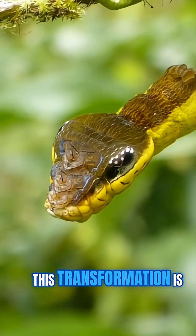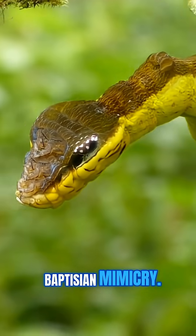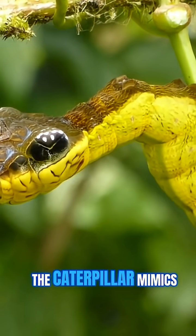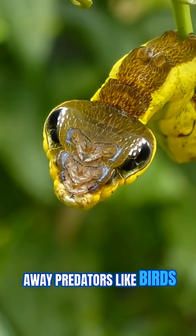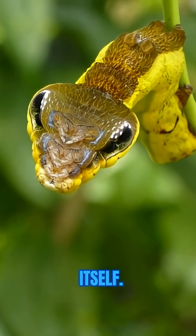This transformation is a brilliant example of Batesian mimicry. The caterpillar mimics a venomous snake to scare away predators like birds and lizards, even though it's totally harmless itself.